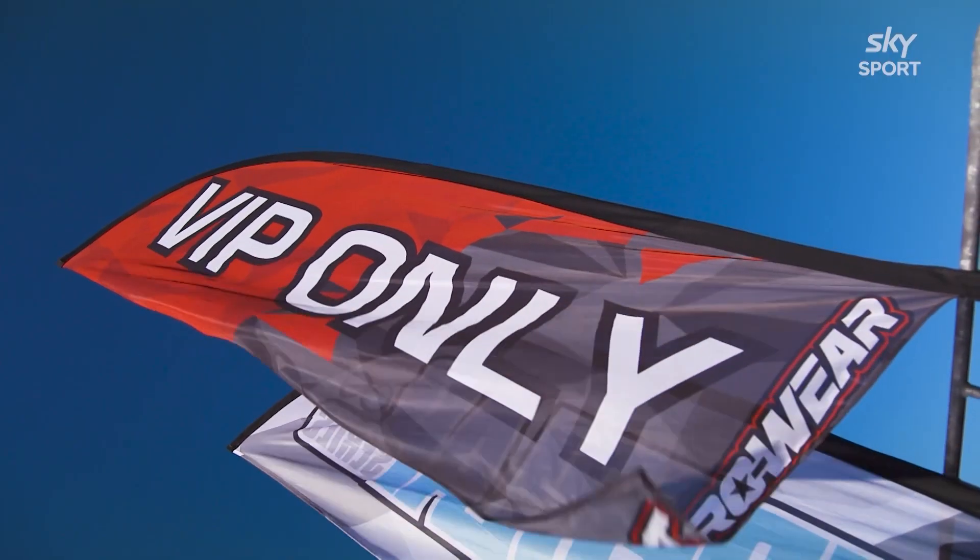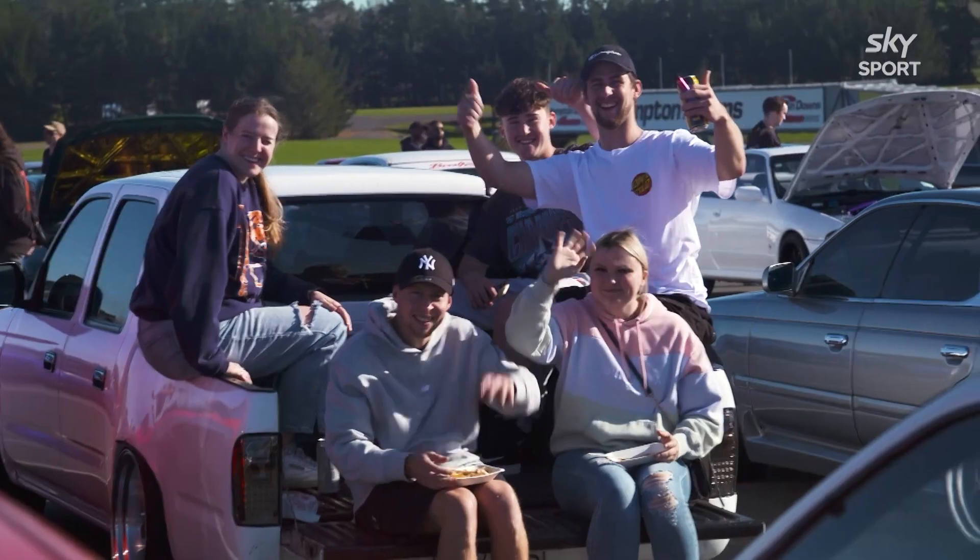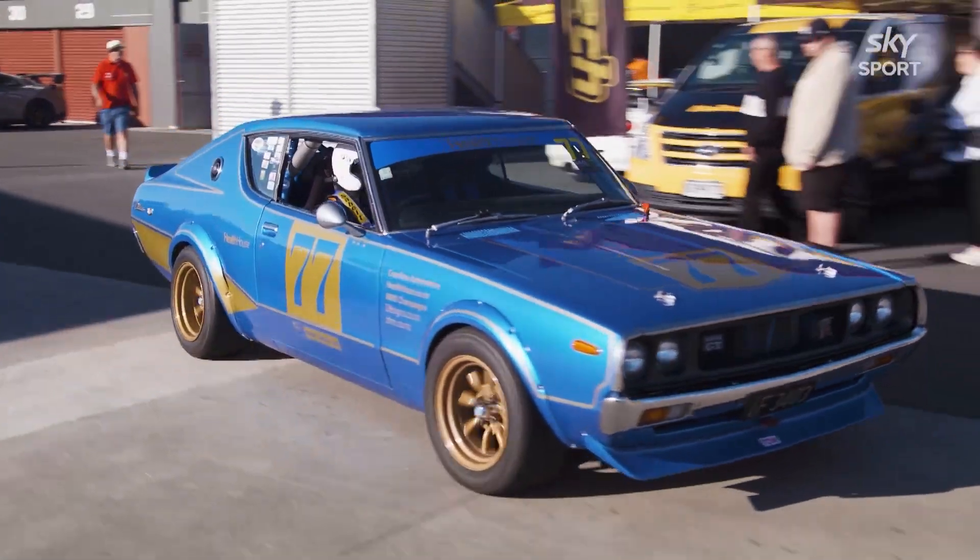It is the ST Hightech Nissan GTR Festival here at Hampton Downs. Ian, ST Hightech sponsor the GTR Festival — why?